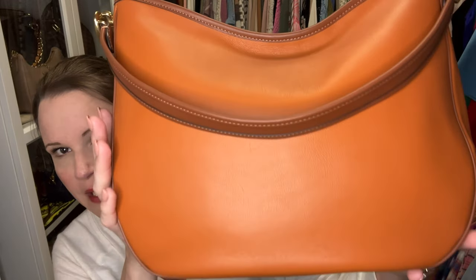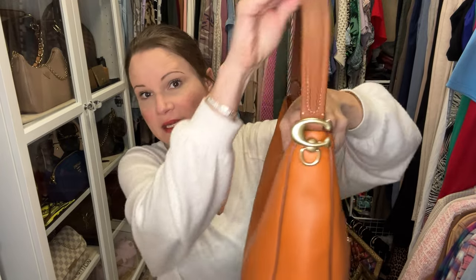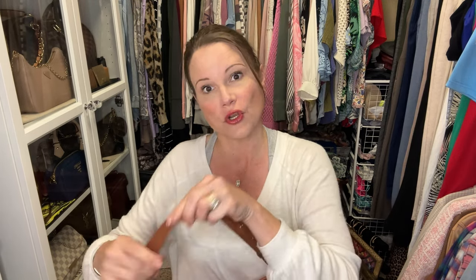First, I decided to sell my Coach Soft Tabby Hobo bag in the canyon multicolor. I wore this bag once or twice — it is still in excellent condition. I do not see much wear to speak of. The strap on this bag is a hinge and does not come off the short strap, and it has a cool little detail here — a 'C'. I do have the hang tag for it, but I find it gets in the way when using the crossbody strap.